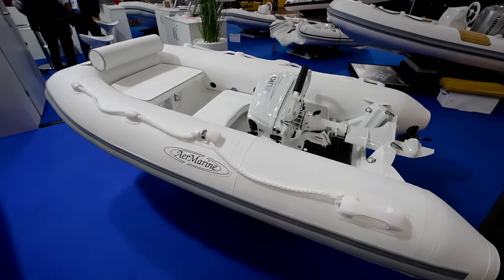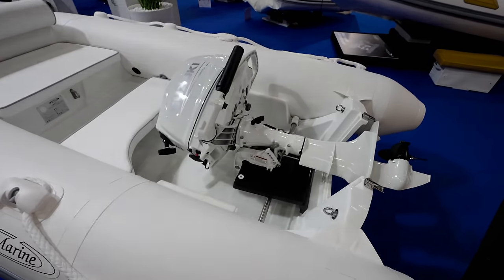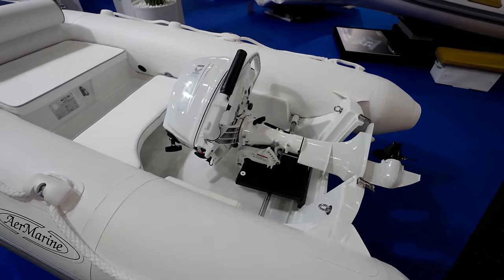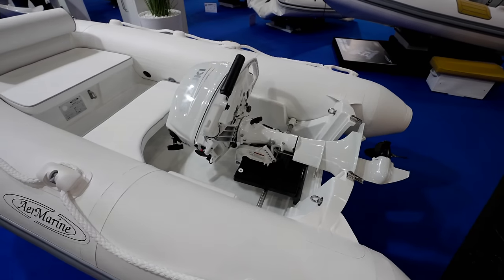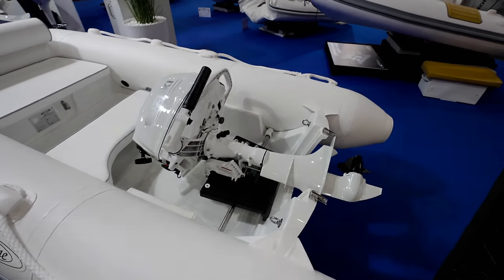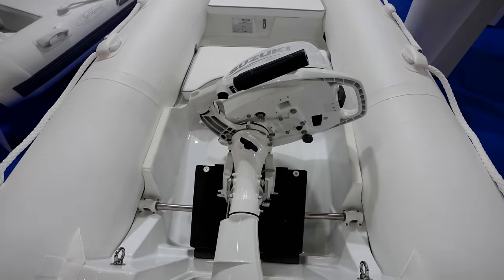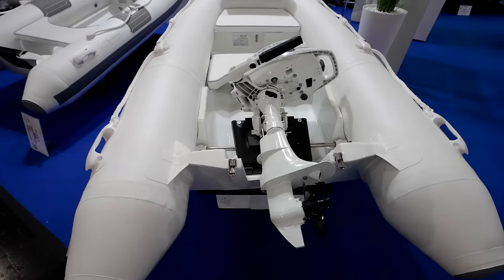Oh, this is right. I've seen something like this in one of the shows in the past. This is a tuck-away — I love this. What an invention. Your engine just tucks away, guys, so it can fit in any small compartment.